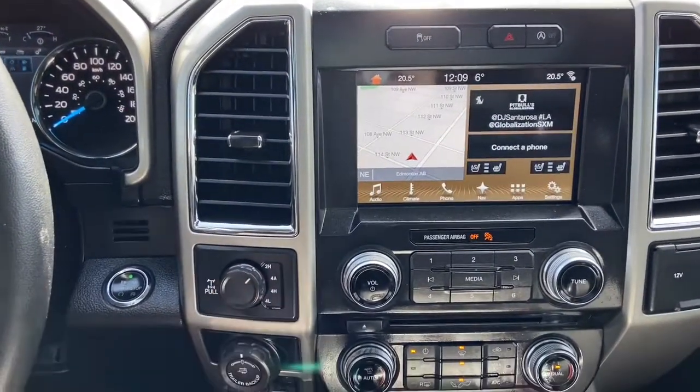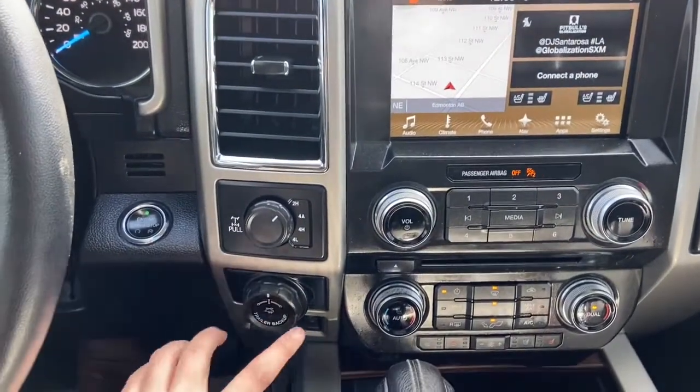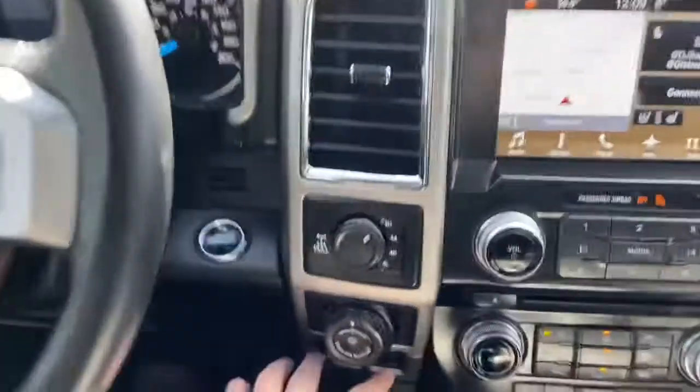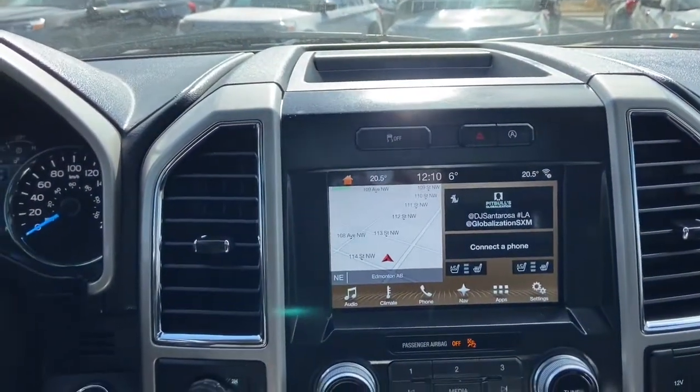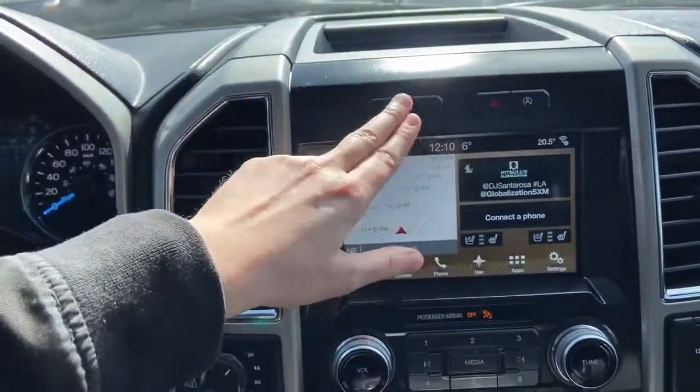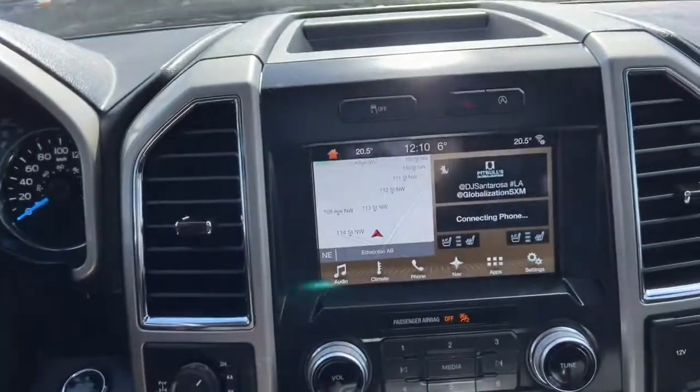Into the middle we have our push start ignition which does come with remote start. You have your drivetrain selection here where you can switch between two-wheel and four-wheel drive. Just underneath is your pro trailer backup assist and your trailer brake control down below. In the middle at the top you have your traction control, hazard lights and your auto start-stop feature.